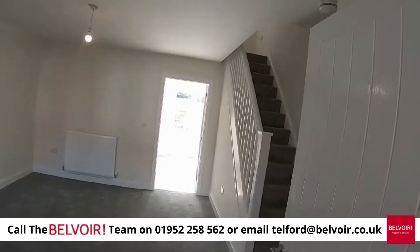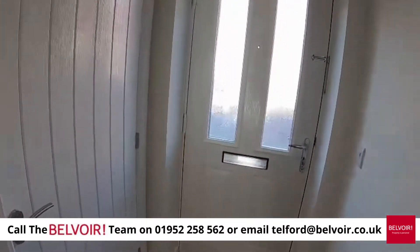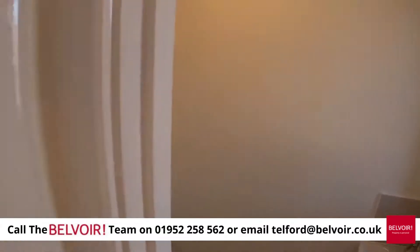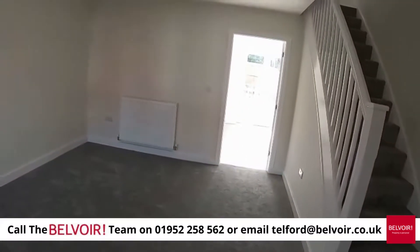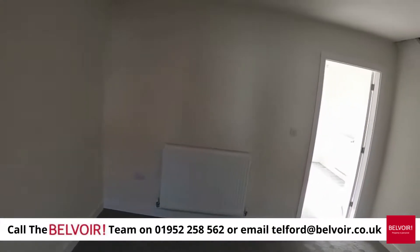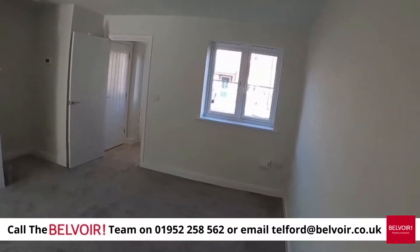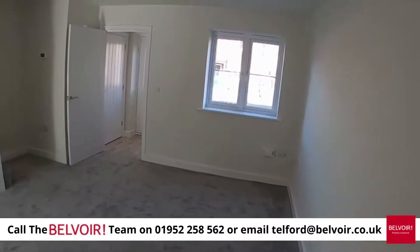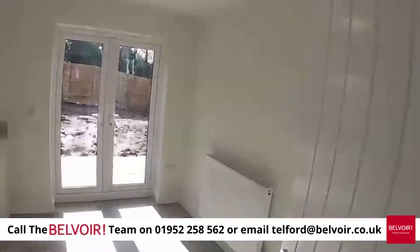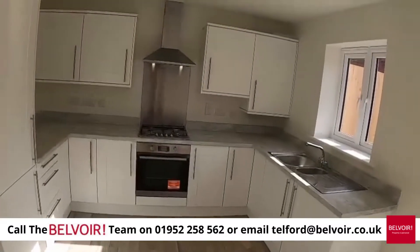We've got all the safety features and in the hallway just off there is the downstairs cloakroom with white ceramics, and into the carpeted living room. There are blinds that are actually going to be fitted this weekend. There's your super fast broadband and TV point, access to stairs carpeted upstairs, and here we are into a stunning kitchen diner.